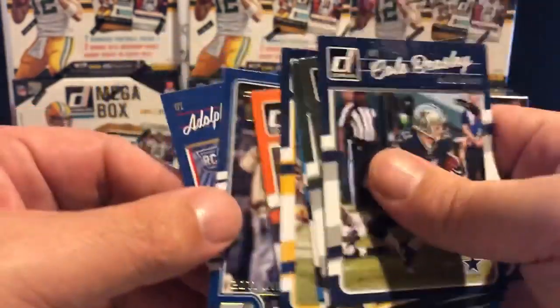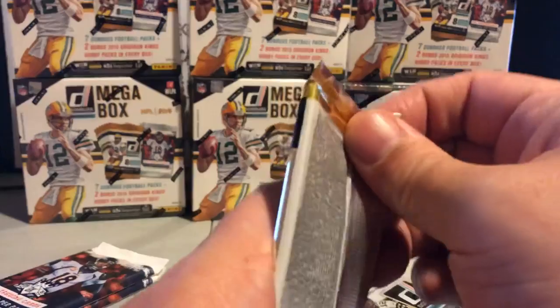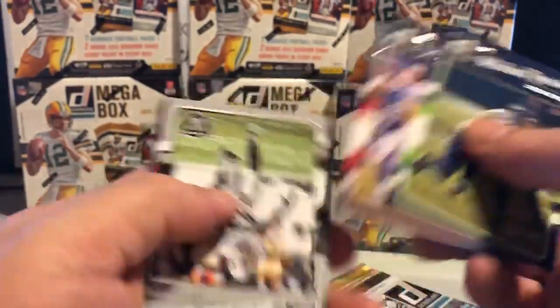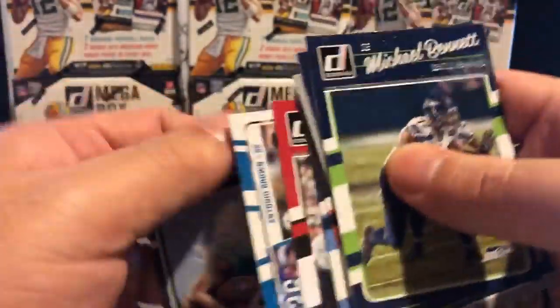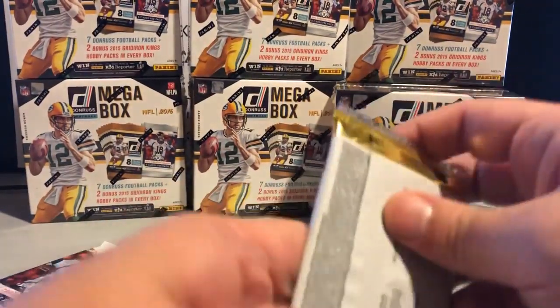There's another nice Sheriff insert. If you like Peyton Manning, your teams to purchase are the Colts and the Broncos — absolutely you will get at least half a dozen on each team normally. There's the rookie for that pack and the final pack.